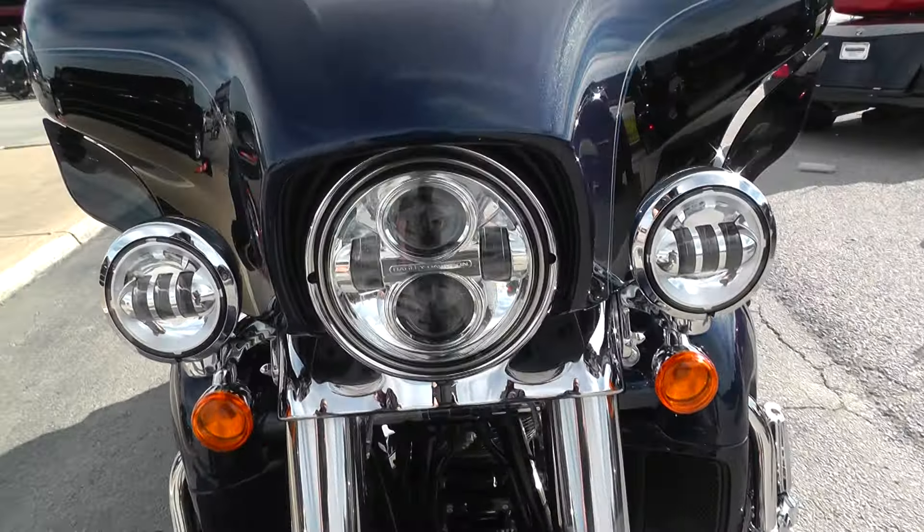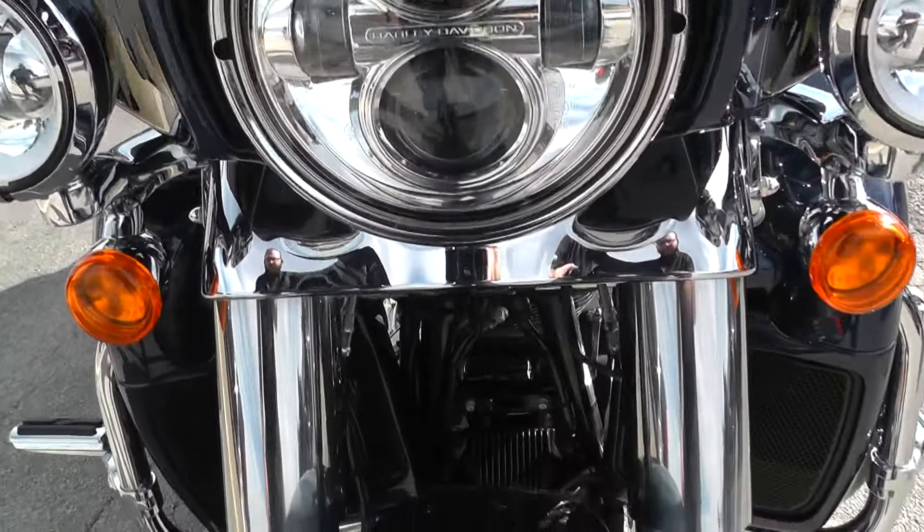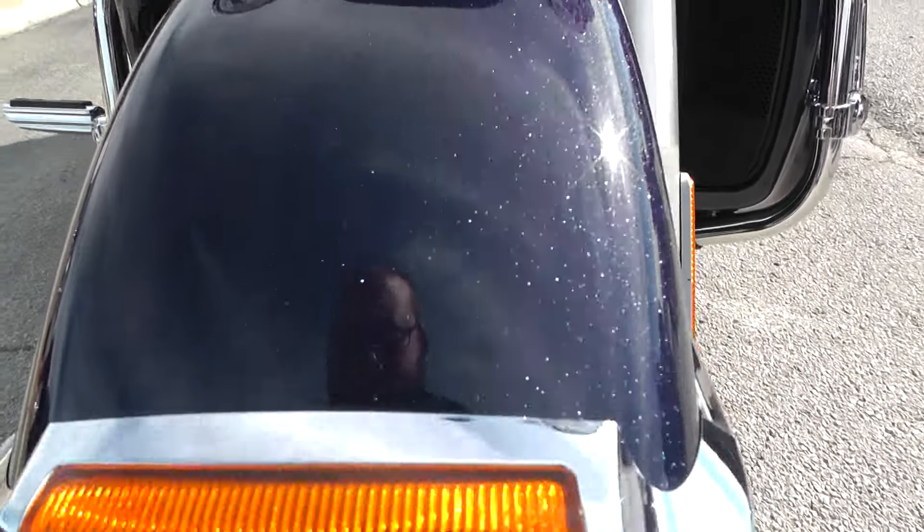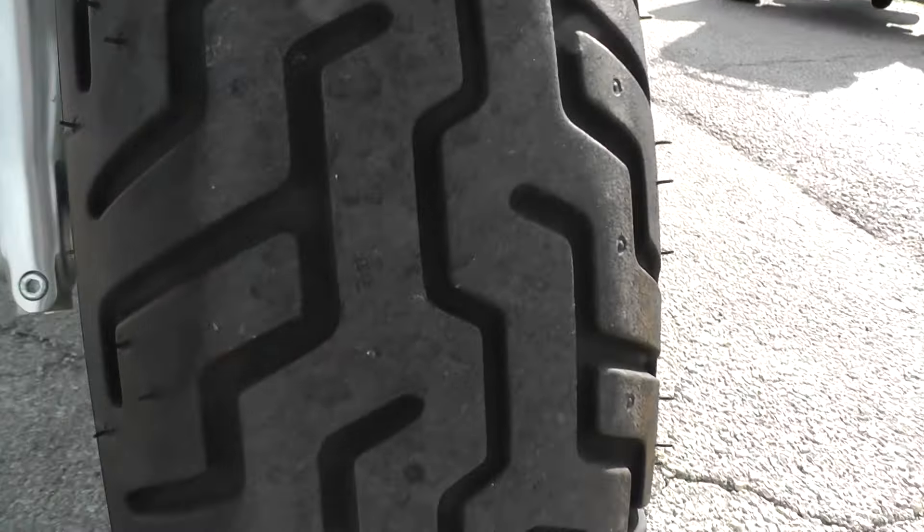Of course you do have the Day Maker setup on the front with your headlight and your passing lamps. Come down here to the front fender — it's in great condition with plenty of tread on the tire.